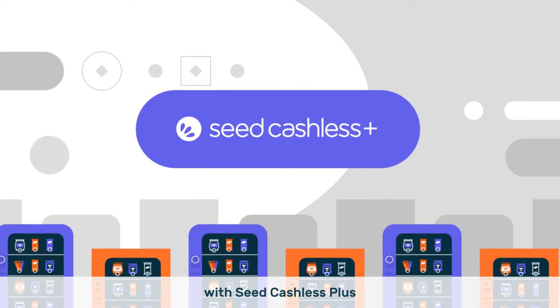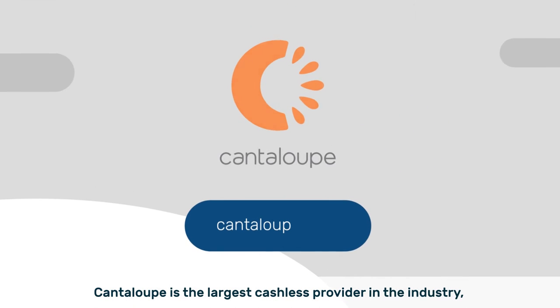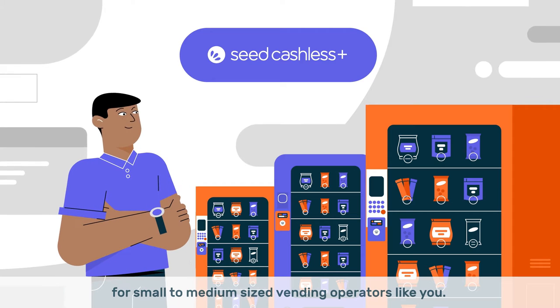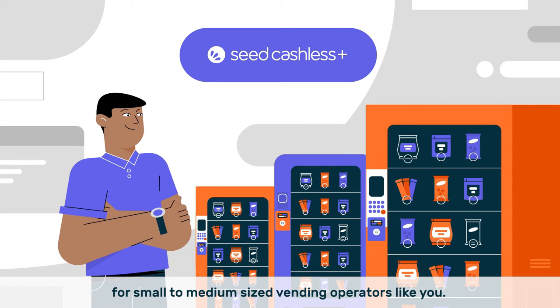With Seed Cashless Plus. Cantaloupe is the largest cashless provider in the industry, and we built Seed Cashless Plus specifically for small to medium sized vending operators like you.